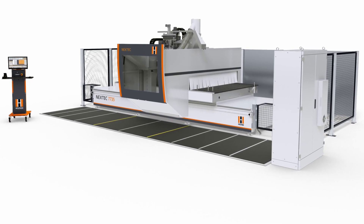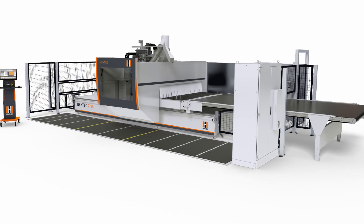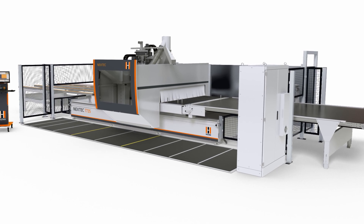With the Dynestic 7535 and Nextech 7735 series from Holzhauer, you increase the performance, flexibility, and precision in your shop. Contact your Holzhauer dealer for a convincing product demonstration.